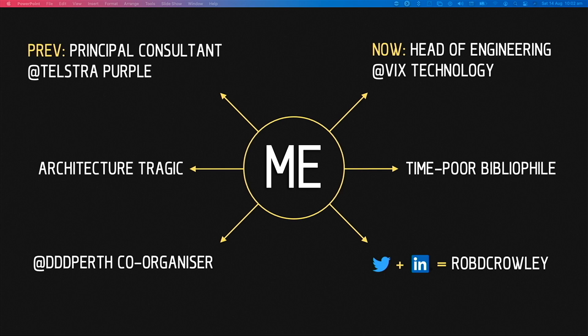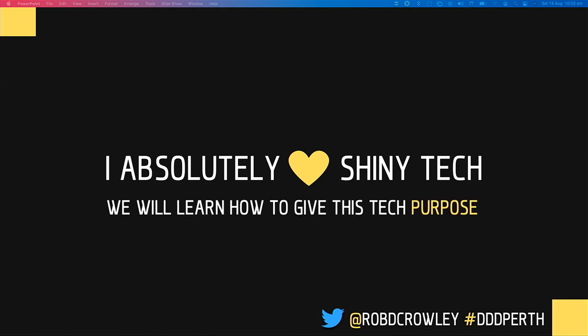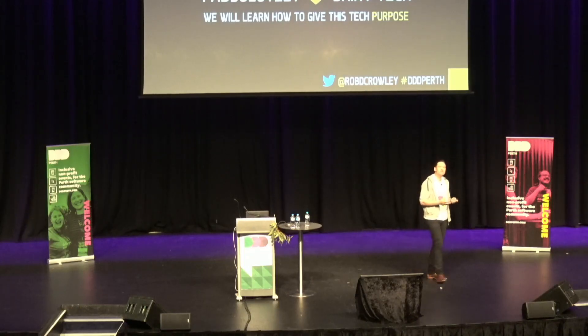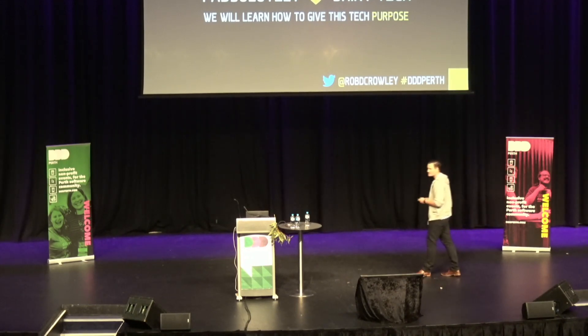I do have a confession to make. I absolutely love shiny tech. But in today's talk, I really hope that I can change your perspective about technology just a little bit, and be able to give you the tools to assess whether it's viable, whether it's the correct choice for the problem at hand and the outcome you're looking to achieve for your customers.